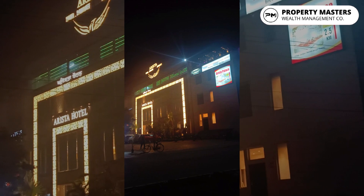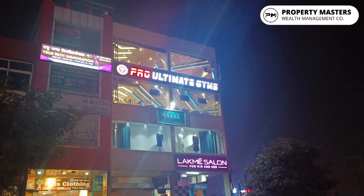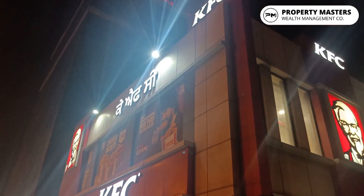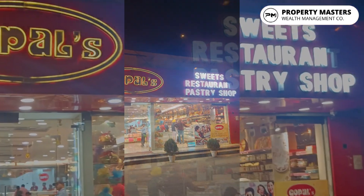Big hotels are a minute away. Gyms are available. Cafes like CCT, food chains like KFC, Subway, and restaurants are also available within a half to one kilometer radius.